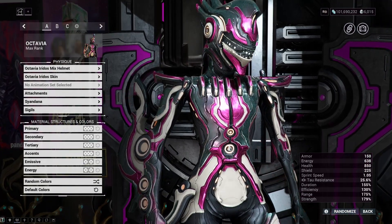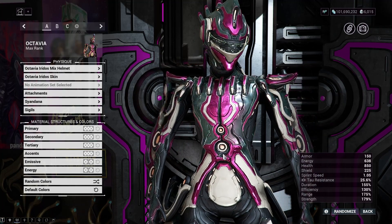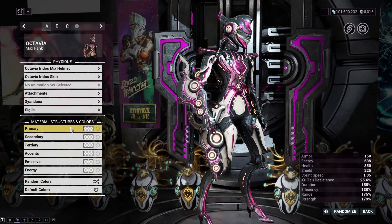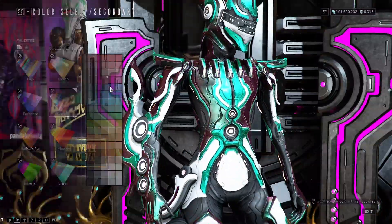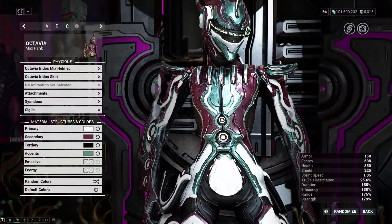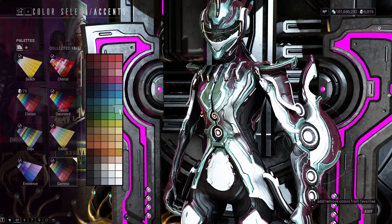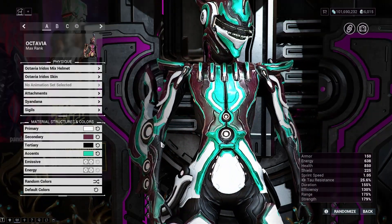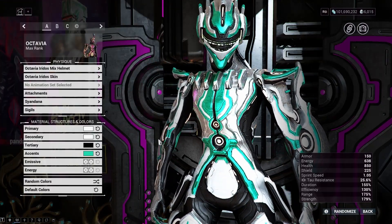Iridos is short for iridescence — look it up. That's basically anything that changes color depending on the angle you're viewing it at. Let's see if I can do my usual color scheme. The parts that are iridescent have two colors: Secondary controls the base color, and the color it changes to when you're viewing it straight on is controlled by the Accents.